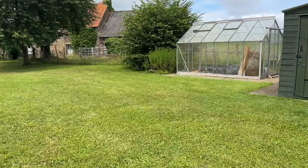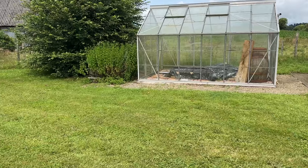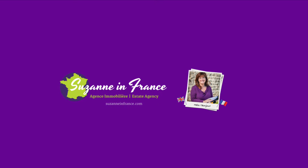If you'd like more details of the property, please head across to the website suzanneinfrance.com. Thank you.